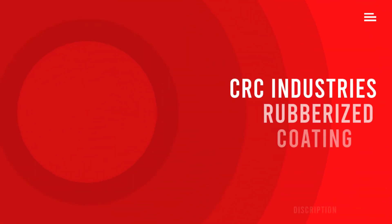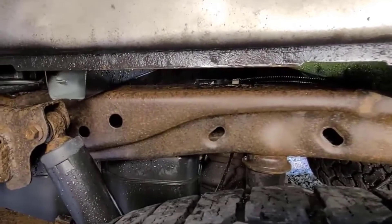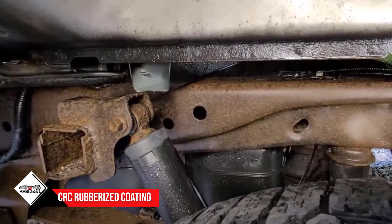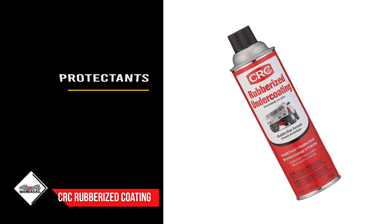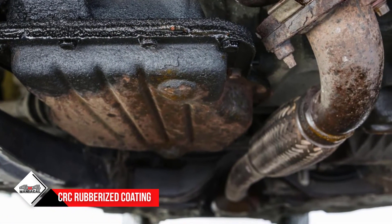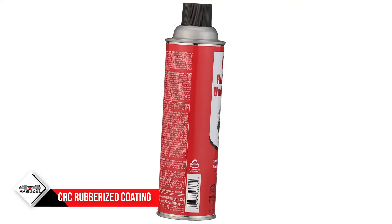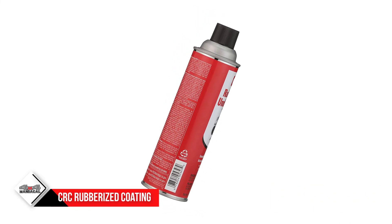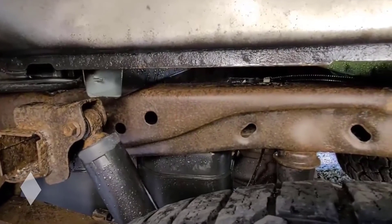Number one: CRC Industries Rubberized Coating. CRC Industries provides a full line of protectants, degreasers, and sealants for various applications including vehicles and boats. Their focus on these types of products means you can trust their product to get the job done. Their rubberized coating provides an even, tough coating on the underside of your vehicle that is flexible for added protection against scratching and abrasion. It is also quick-drying, so you will not have to wait long for the product to fully cure. In addition to protecting your vehicle's undercarriage, CRC's formula provides additional sound deadening so that your drive can be quieter and more comfortable.